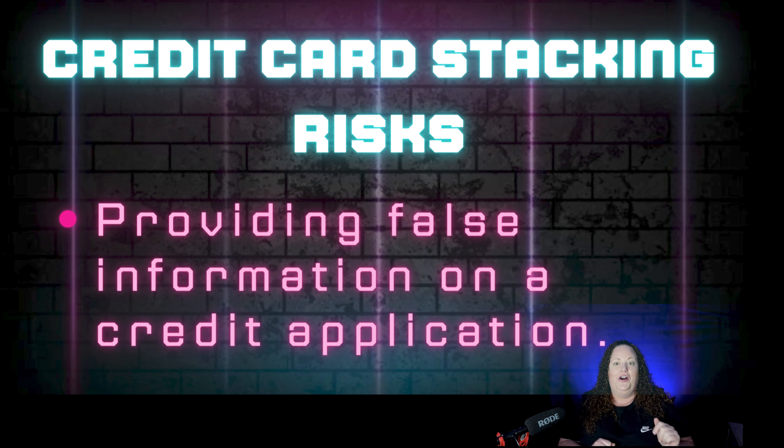I'm that one on YouTube that's going to keep it totally real with you about credit, because there's a lot of misinformation out there. Providing false information on credit applications can get you into some hot water. For example, you fluff your income and say your household income is about $175,000 a year, and then the bank comes back and wants bank statements, pay stubs, or tax returns. These are very real scenarios, so you want to be very careful.